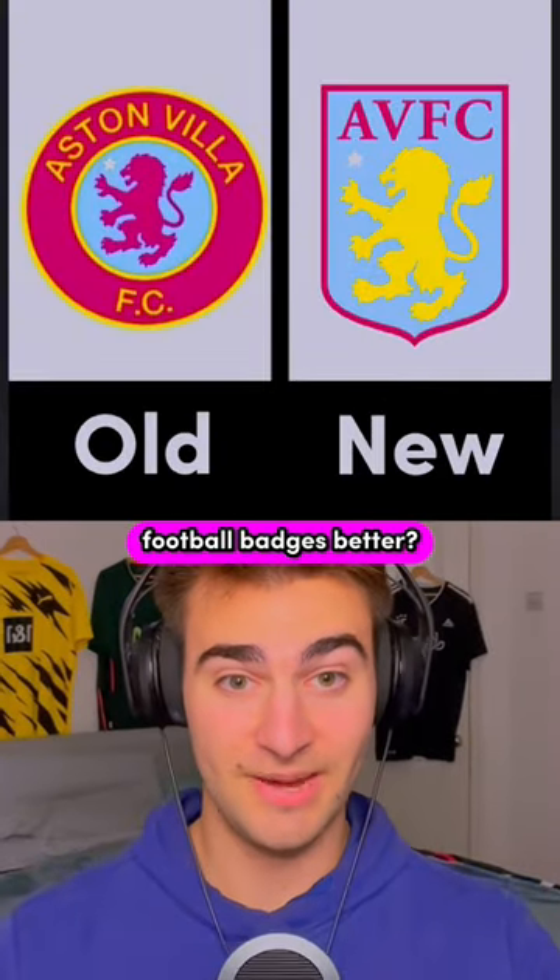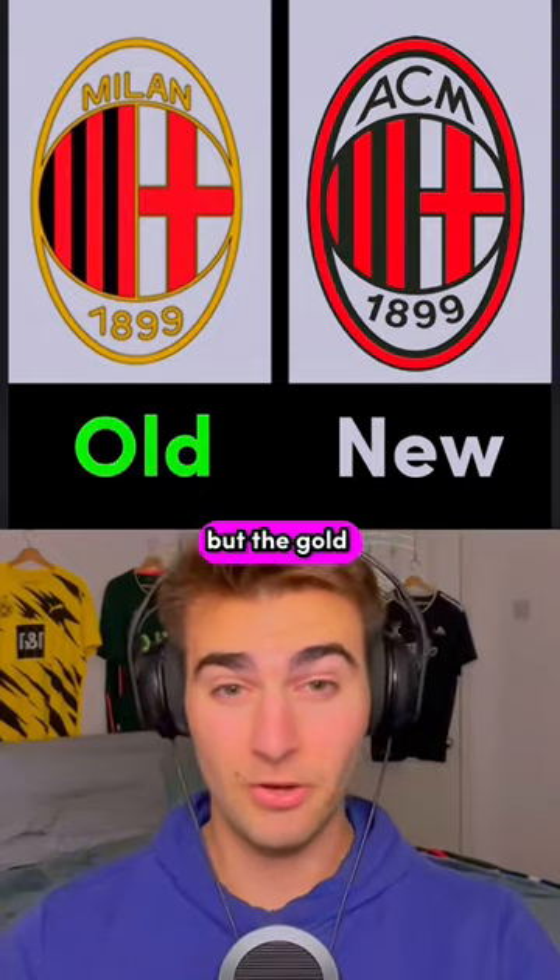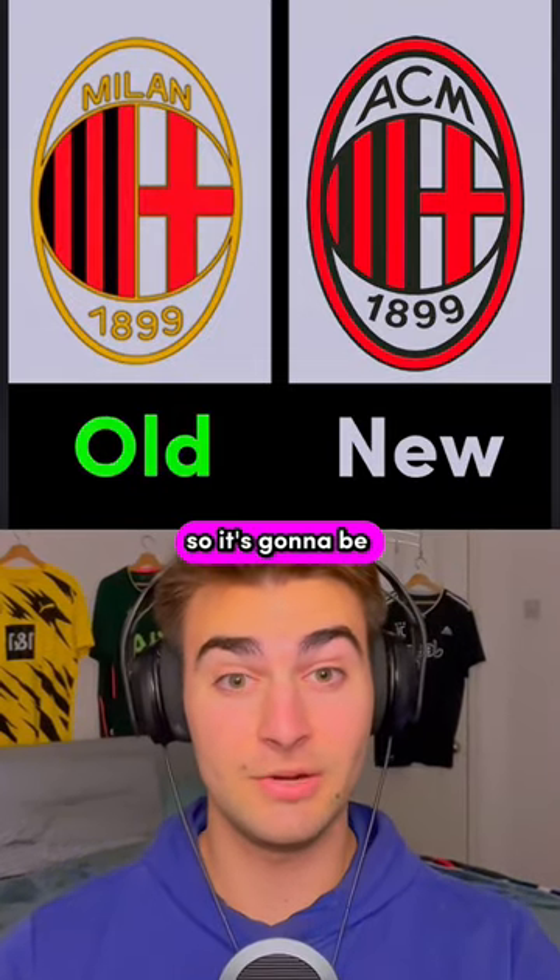Are old or new football badges better? AC Milan have always had amazing badges — both of these are great. But the gold around the edges looks a little bit better, so it's going to be the old badge here.